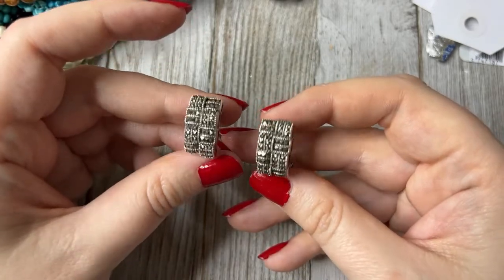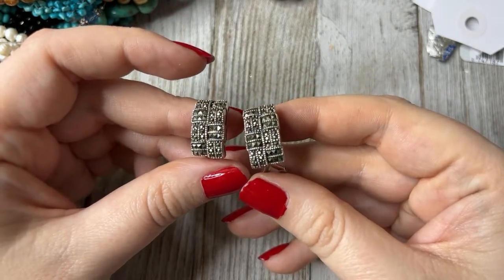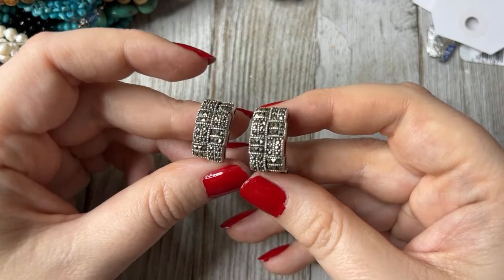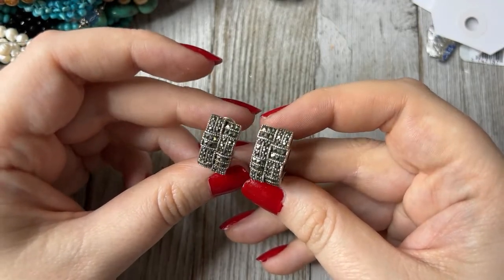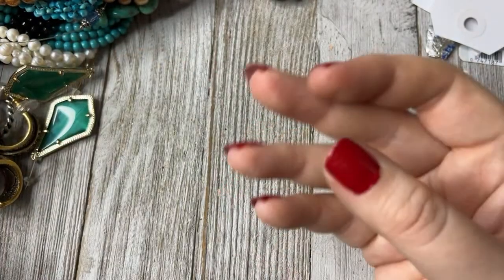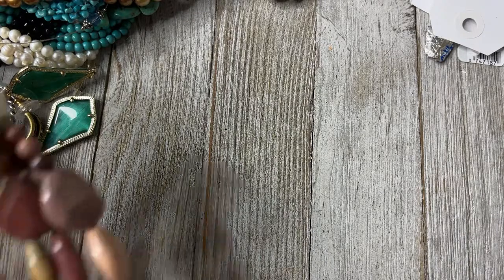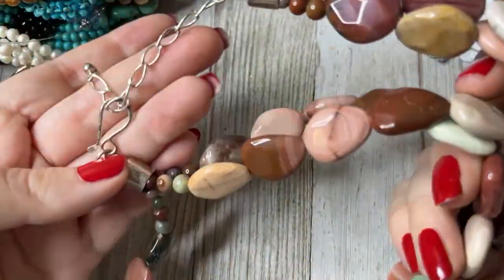Always check when you get marcasites because they're glued in. Marcasites aren't usually prong-set — they're usually glued in and very often fall out. Some people are not bothered by one or two missing, but I am very bothered by it. Some people think missing ones look even better, but this one was 10.99 and it would bug me to no end. This is amazing — this is DTR, it's J. King. It is a three-strand faceted necklace.